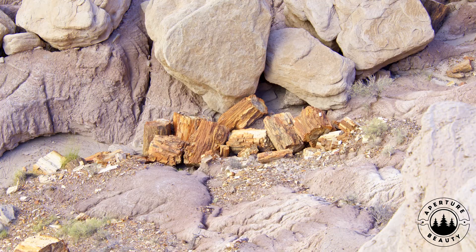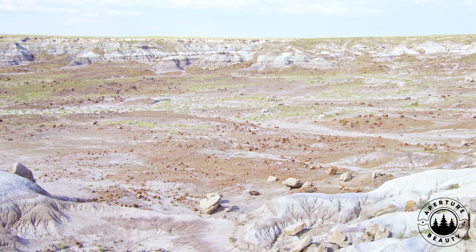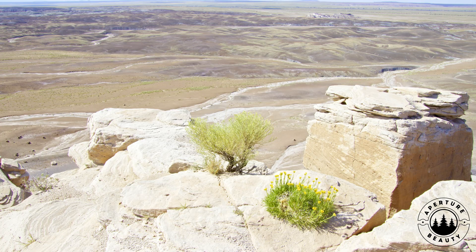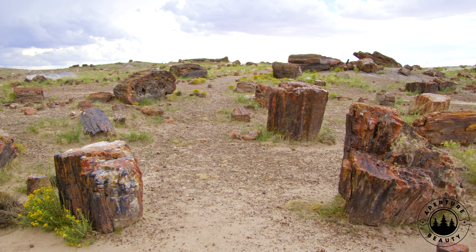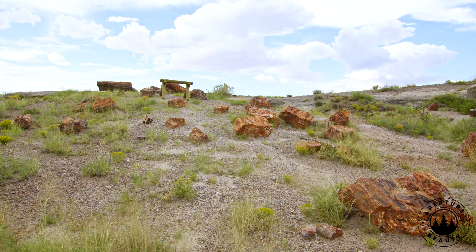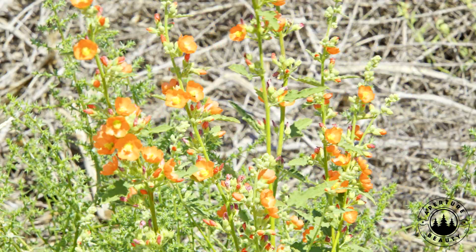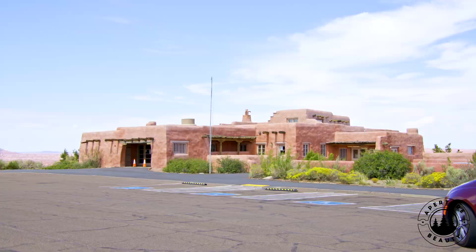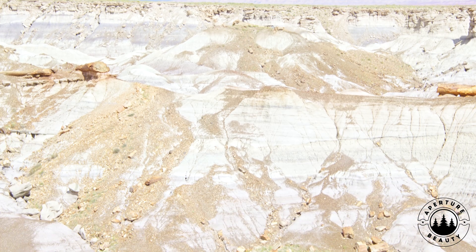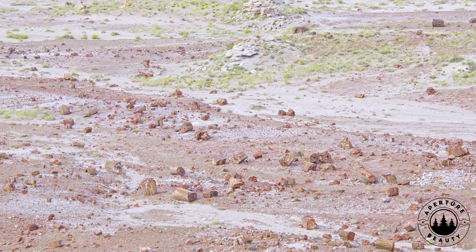Rewind to 225 million years ago in the late Triassic. Arizona, including the park's region, sat near Pangaea's equator — a wet tropical place with rivers and huge forests. Towering conifers like Araucarioxylon arizonicum, up to 200 feet tall and 9 feet wide, formed a dense forest, a tree factory that dwarfed smaller woodlands like Yellowstone's Eocene forests or Lesbos' Miocene groves, pumping out wood ripe for fossilization. Back then, Arizona was lush, not sandy.